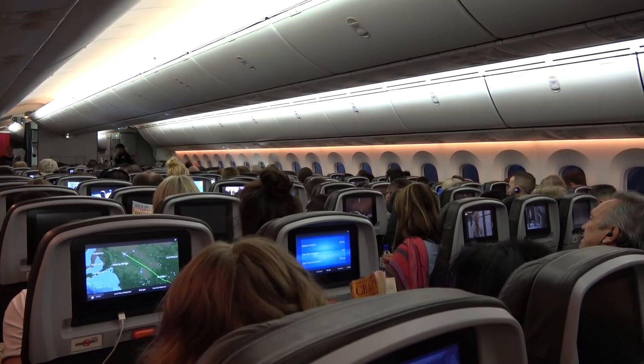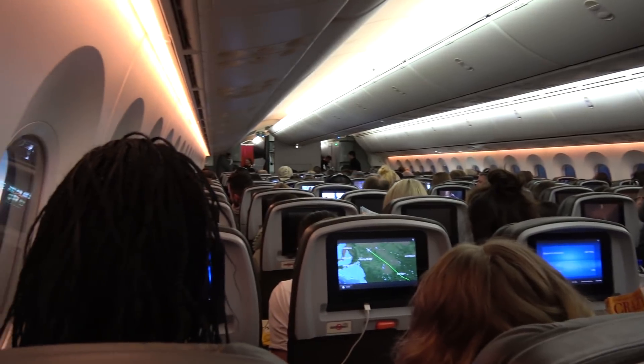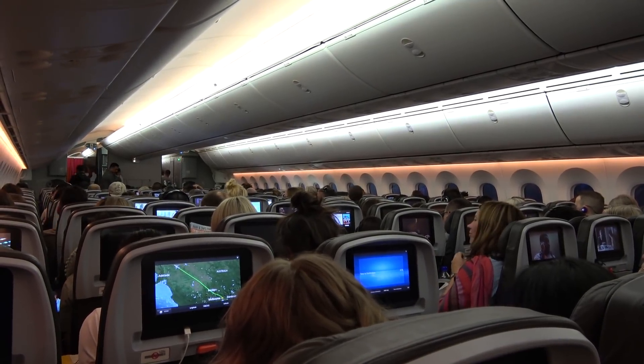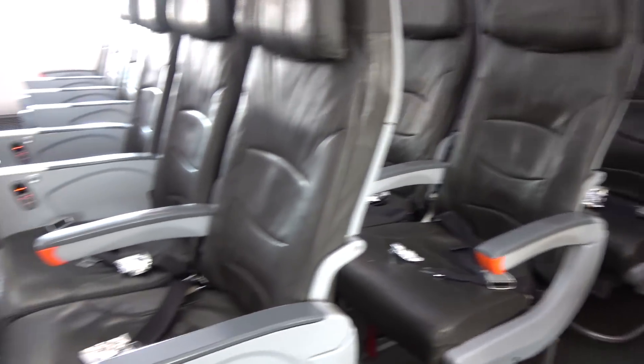The Jetstar economy class cabin on the 787 is laid out in a 3-3-3 configuration. There are two main economy class cabins, each of which is packed full of seats. In addition to this, there is a small economy class cabin of just three rows at the front of the aircraft, just behind the business class cabin.